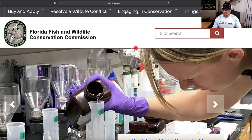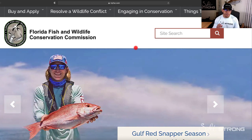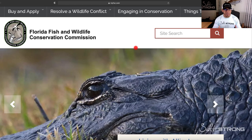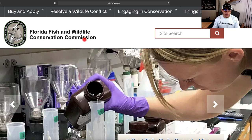Hey, this is Tony with SaltStrong. In this video I just wanted to show a very useful resource if you are being affected by red tide in your area. This is on FWC's website — they actually have a map that shows where they have taken samples for red tide and where it's more prevalent. That way if you are trying to plan a trip, you can plan it based on where the red tide is not as abundant so you can increase your chances of actually finding fish.